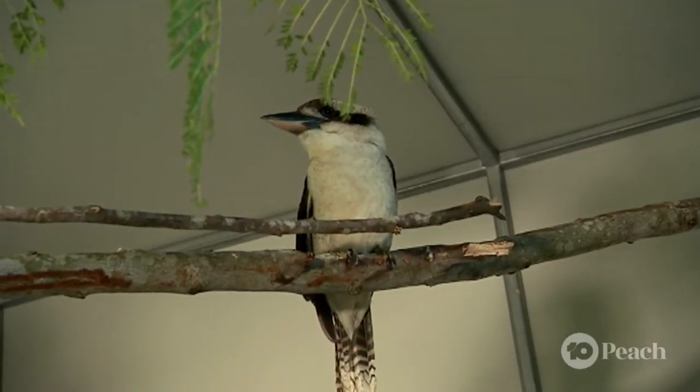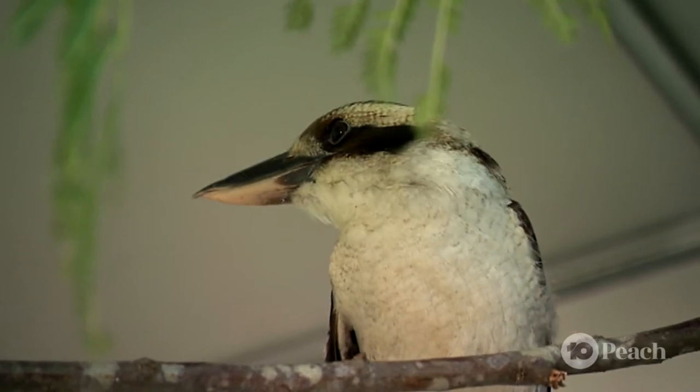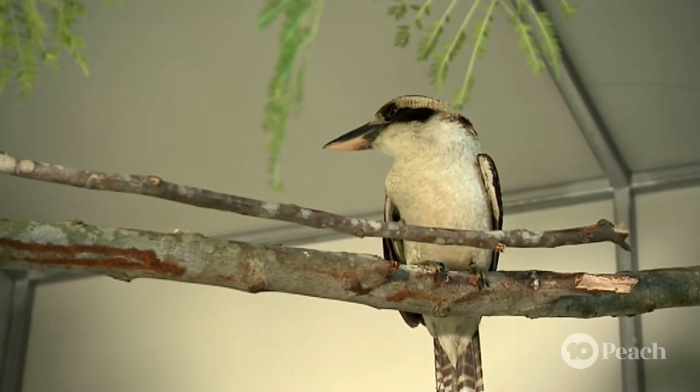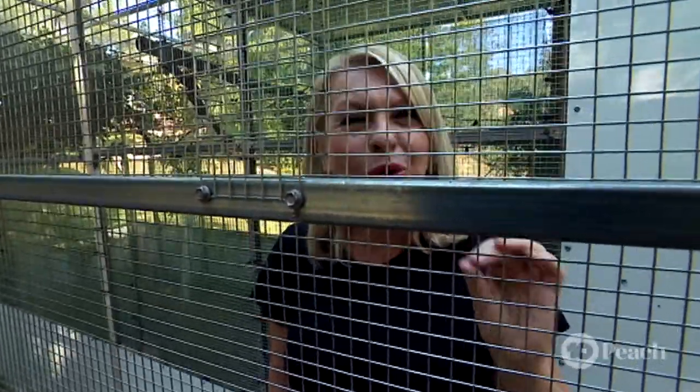This kookaburra is in rehab after flying into a window. Cue the kookaburra. That's not very good — keep going, she might do it. Koo-koo-koo-koo-koo-koo-koo-koo. That's a very sick kookaburra. She's not impressed.